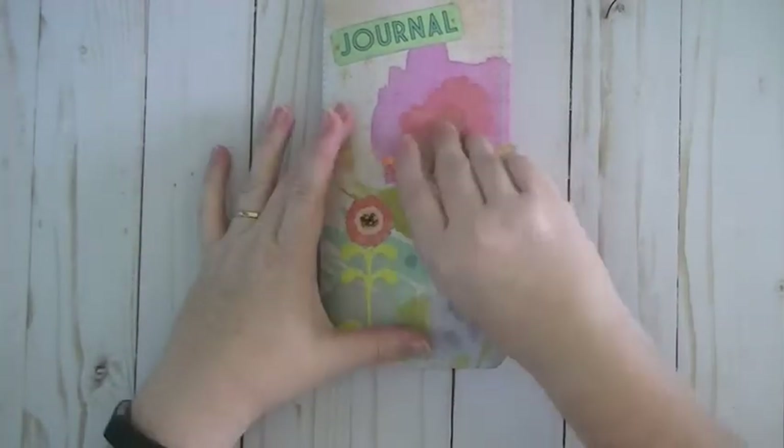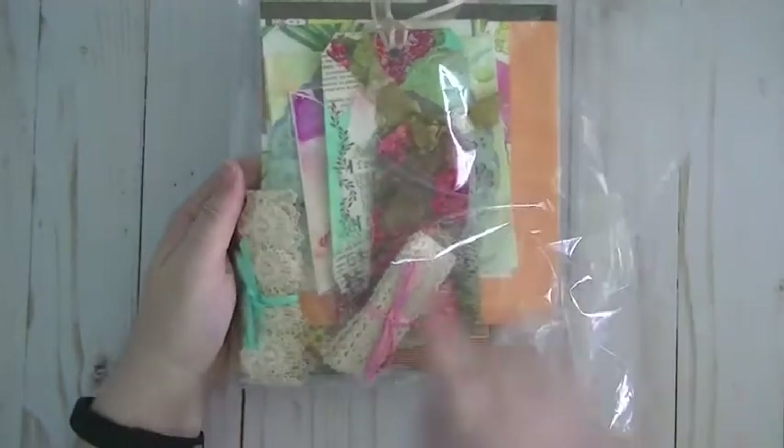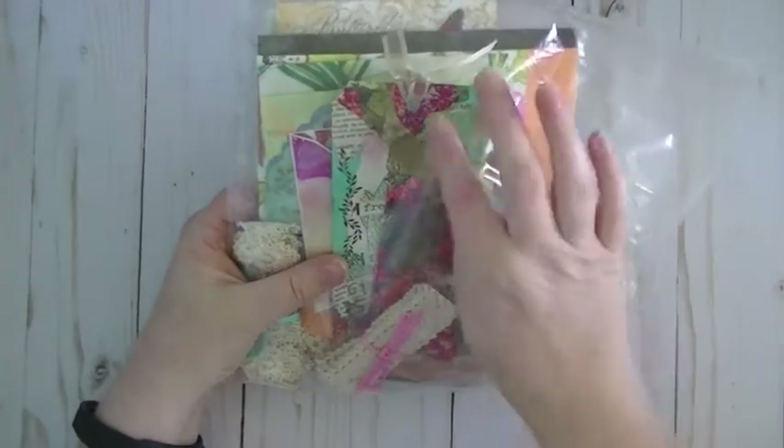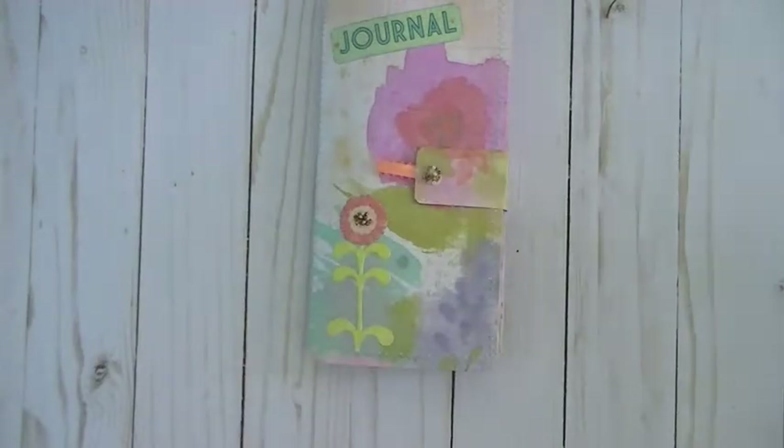So let's get started. She did send me some goodies — very, very sweet of her. I love these trims, and then she has some handmade tags and then some gorgeous napkins, so thank you Lynn.